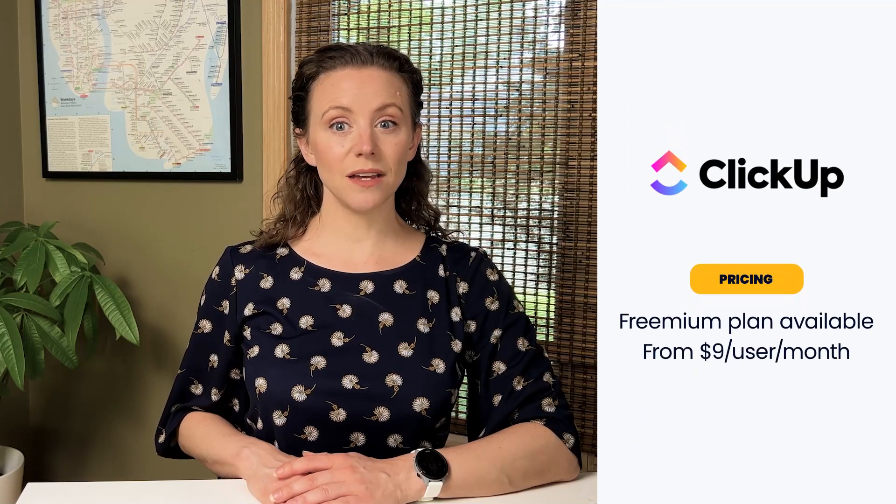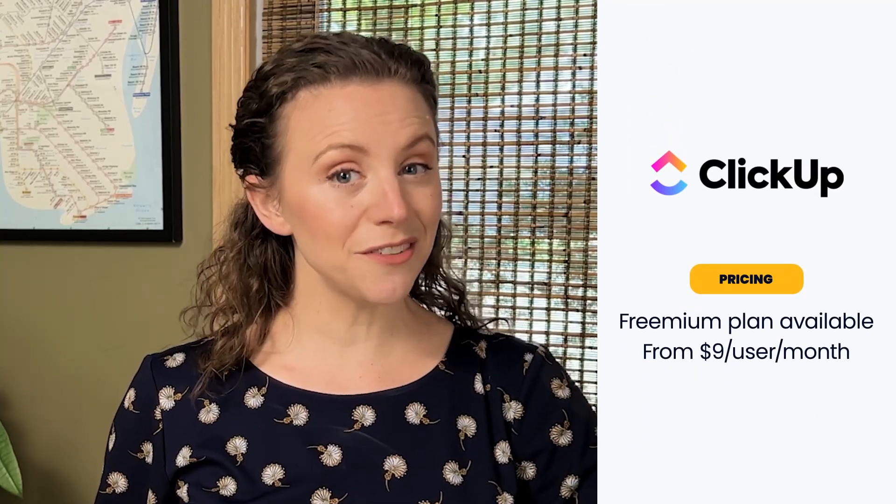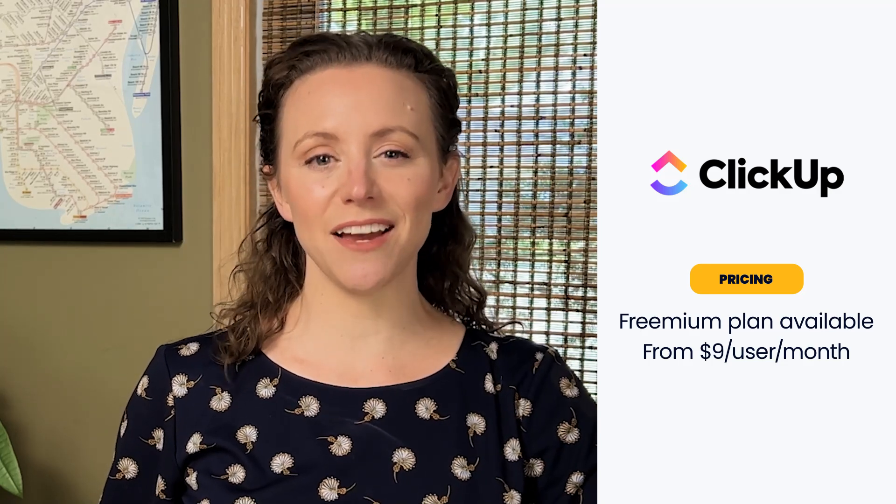But because of its endless features, ClickUp can be a bit overwhelming for first-time users. This deep learning curve, however, is worth the trouble in our opinion. ClickUp's pricing depends on how you're using the tool. Five different affordable plans including a free option keep this accessible to everyone.